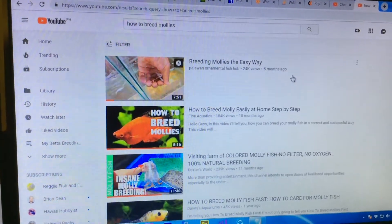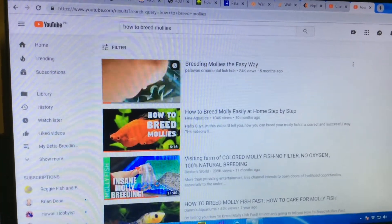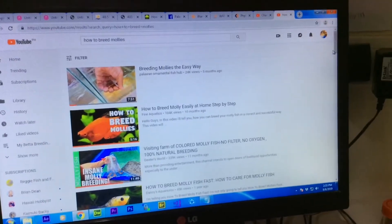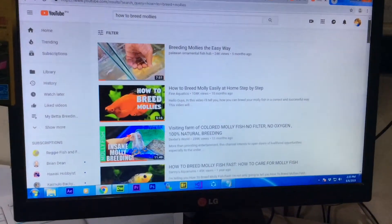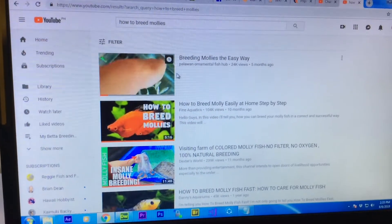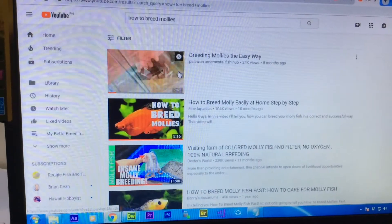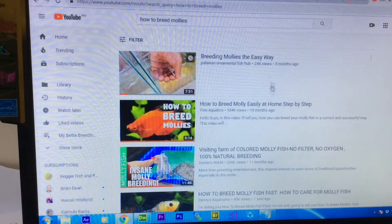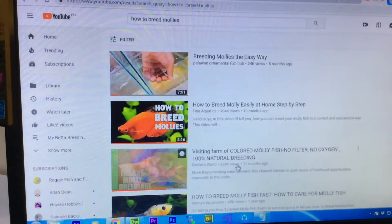Here is the result of the keyword 'how to breed mollies' — my video is at the top. That's a good keyword, meaning your keyword is the top choice of the search engine. In order for you to reach 4,000 hours, you always have to look for good, unique keywords.